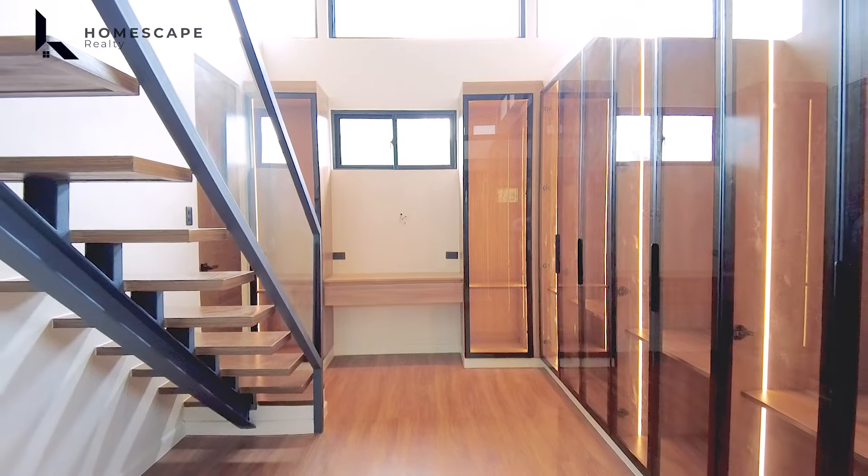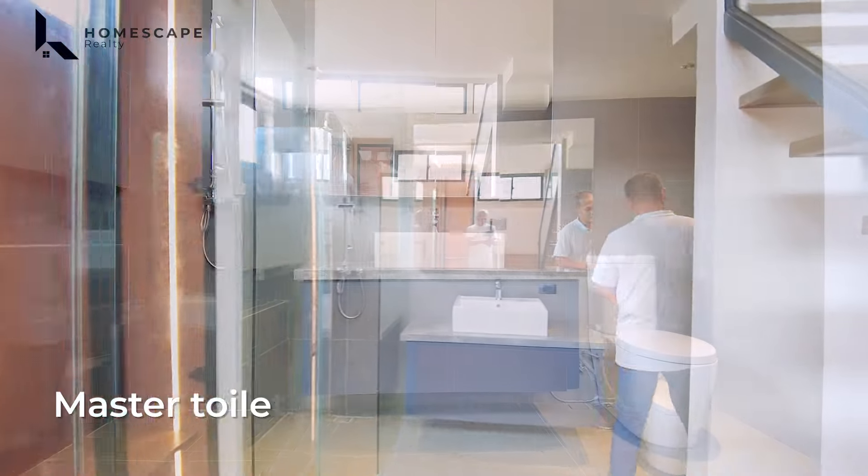By the way, there is also access to the attic from here, though it couldn't be opened during this visit.